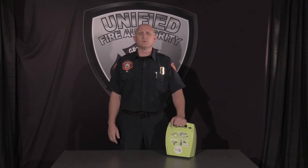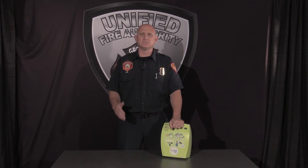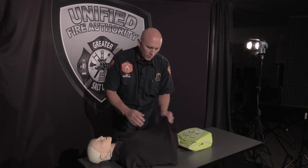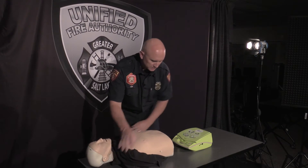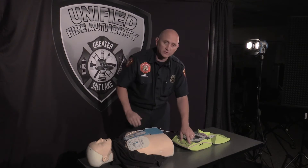Once the AED has arrived on scene, allow that bystander to begin operating the device. The great news is modern AEDs will give you step-by-step directions, often in a pleasing baritone voice. All AEDs will require you to bare the patient's chest, put the pads on, and turn the device on.